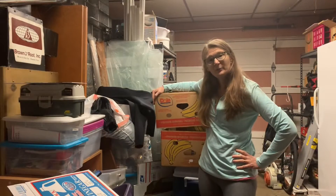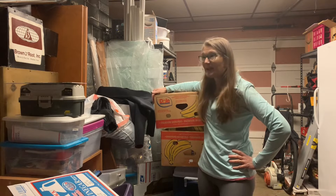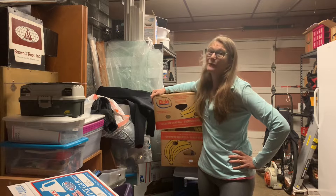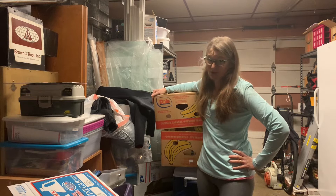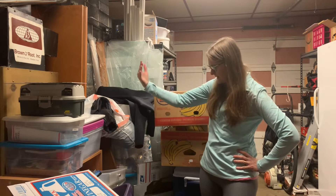Welcome to Vlogmas, Day number 11. Today I'm going to be working in the garage a little bit again in this area.